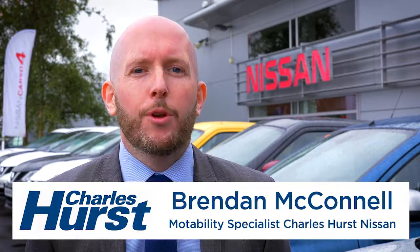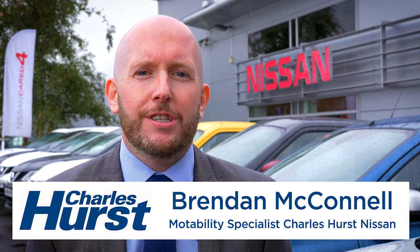Hi, my name is Brendan McConnell. I'm the Motability Specialist here at Charleshurst Nissan on the Boucher Road. We have everything from the Nissan Micra right up to the Nissan X-Trail available on the scheme and we aim to find the right car to suit your motability needs.